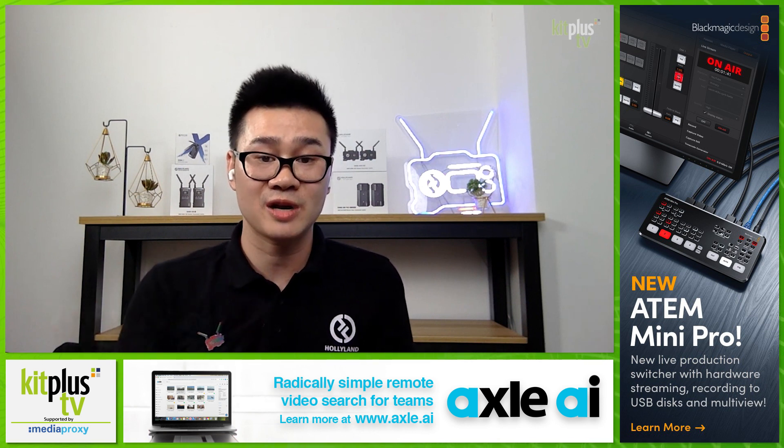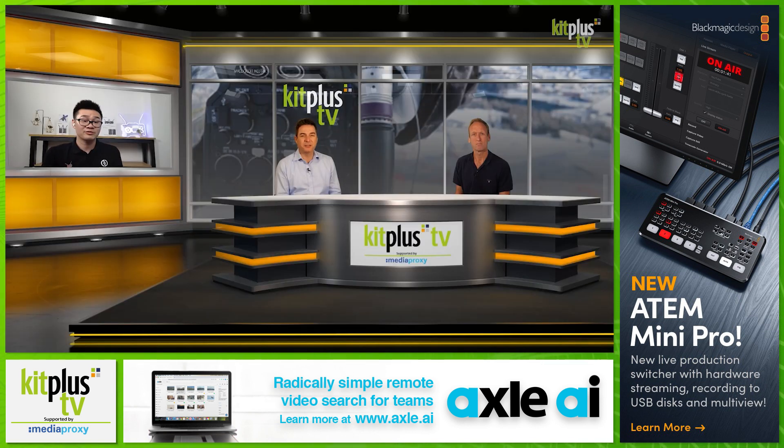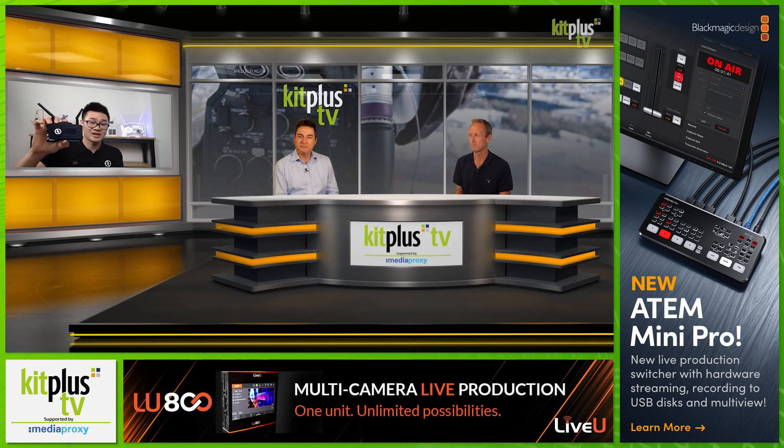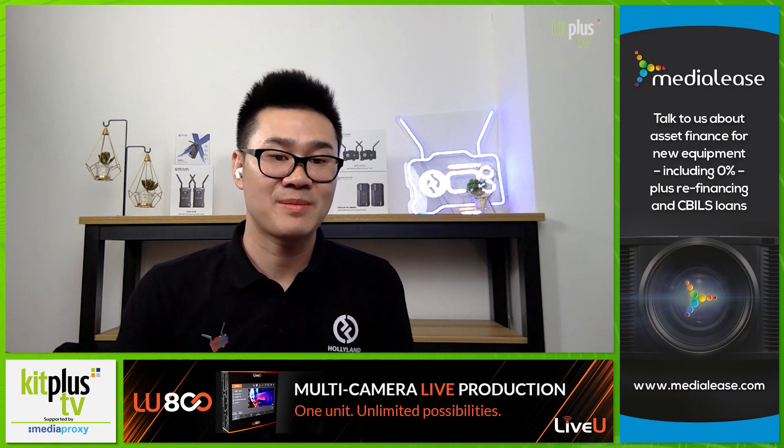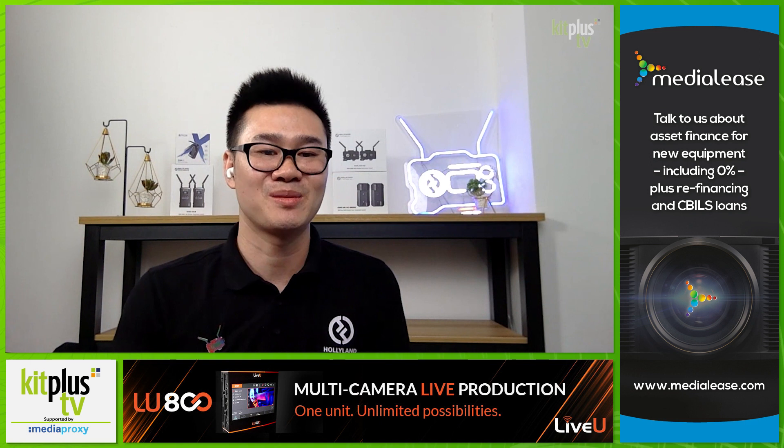That's the direction — we can directly connect the receiver, or use the loop-out on the transmitter, connected to the laptop, and then we can do live streaming. Hopefully soon we'll come with more devices for live streaming to make it easy to process.